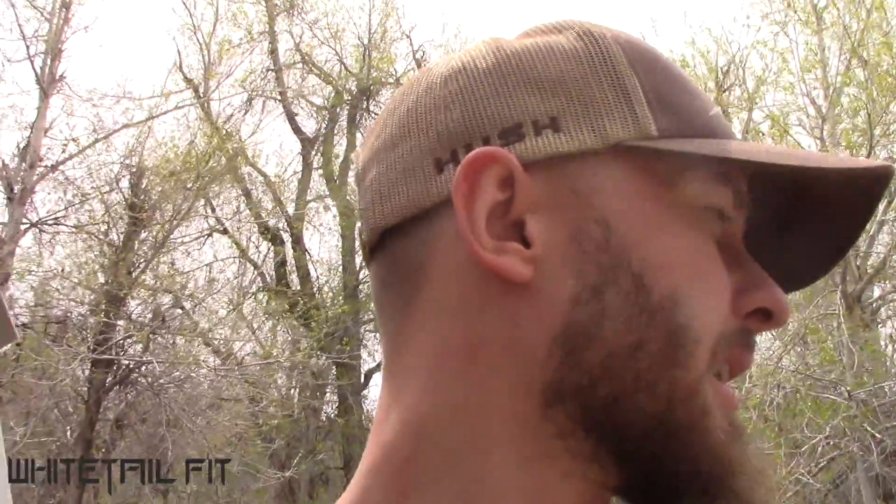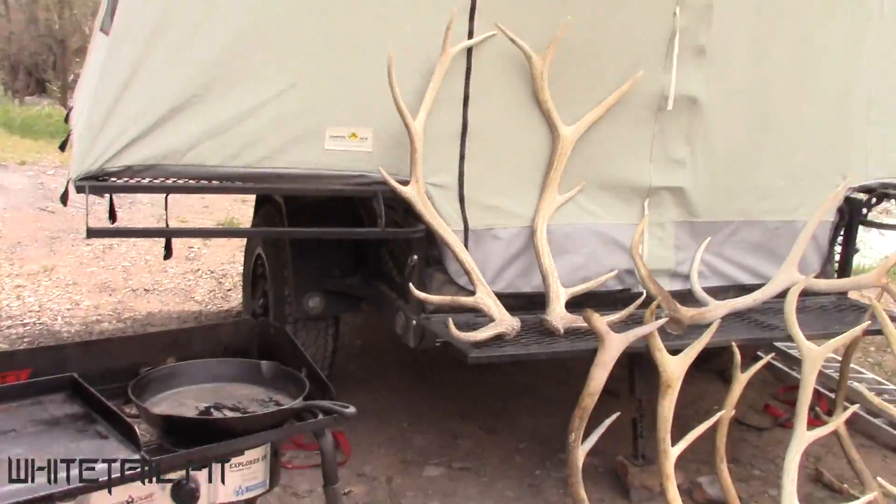We had a ton of fun out here in Utah hanging out with Eric and looking for sheds. Camping in the canvas — the jumping jack trailer — was a riot; those things are pretty legit, gonna have to look into getting one. Eric, we appreciate you so much buddy. The weather worked out great, we came off the mountain with some sheds every single day, so that's all we can ask for.